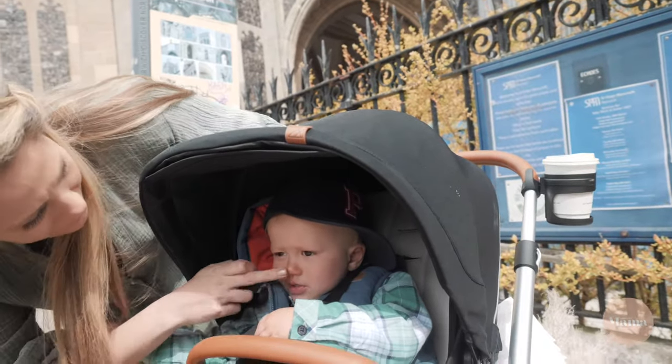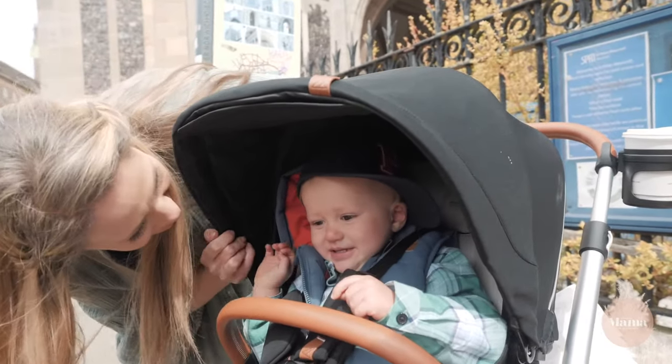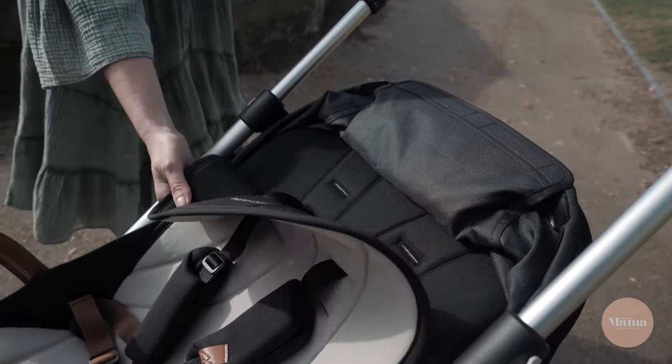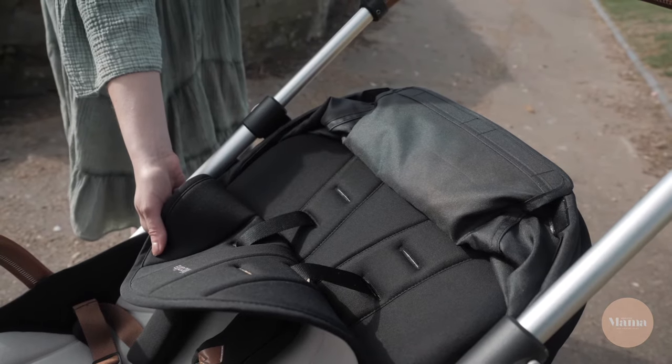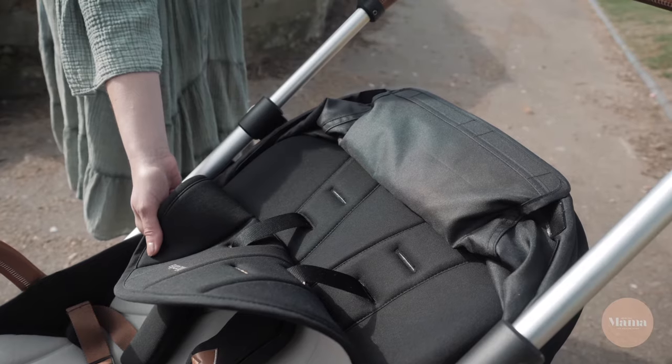I'm sure this is something that all mums can relate to — my toddler is a messy little fella, especially when it comes to snack time. So the machine washable liner is a godsend because I can simply clear up any mess and no one would ever know it's there. Plus it comes in two colour options, so what's not to love about that?